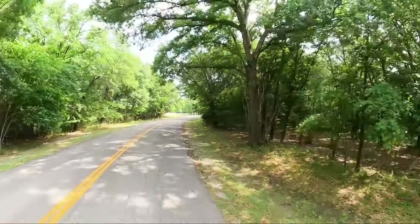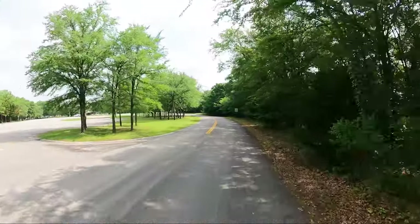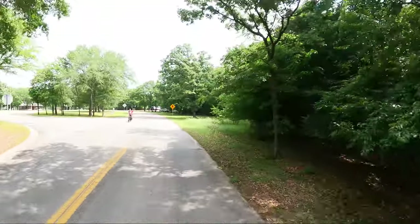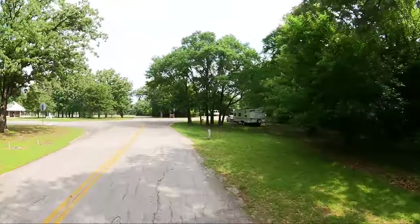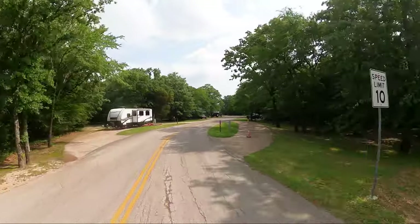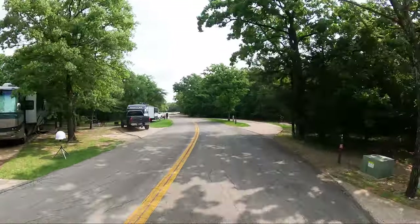We're going to come back to that road — that is one of the two camping loops. We're going to do the mostly pull-through sites first, then the day-use area and boat ramp, and finish up on the RV camping loop. That over there is a park host. This is the only loop that has pull-through. There are only two loops, and this one has both pull-through and back-in sites.